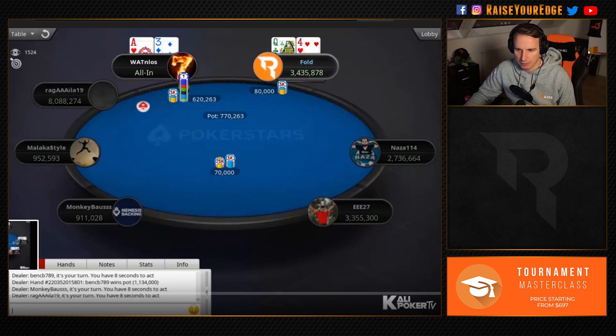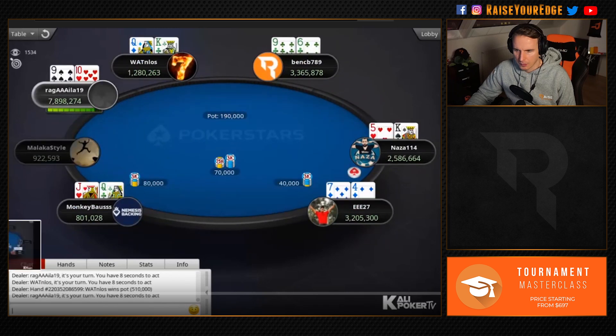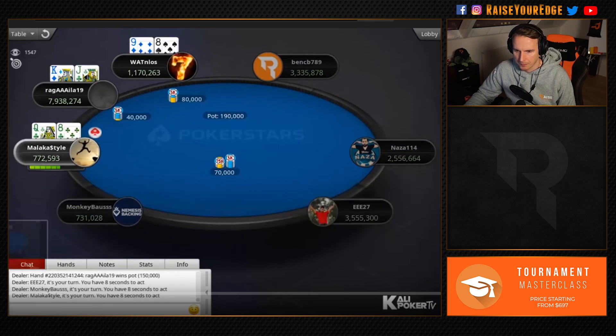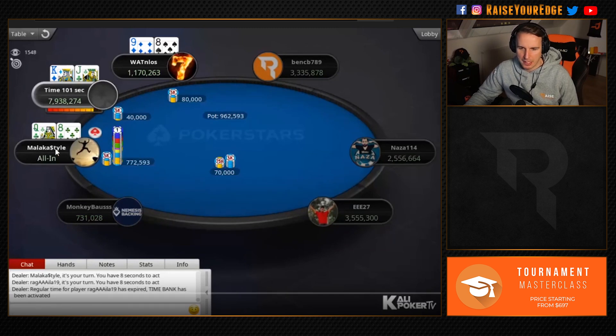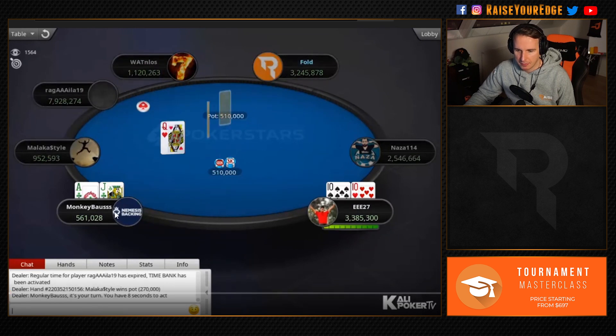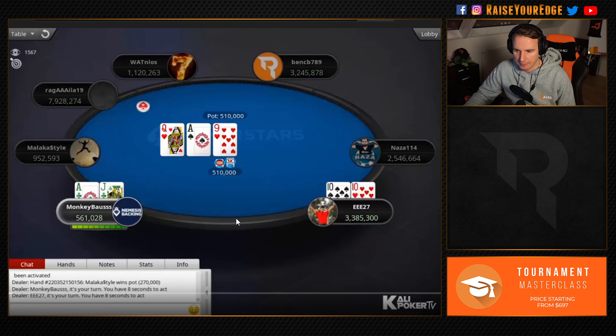Of course his raise looks strong, but I know that he knows his raise looks strong — so he can also reverse it. A disciplined fold with ten-seven off here. That's interesting — Malaka jams. I would call. Malaka is going to be shoving a lot of weaker hands — it's nine or nine-and-a-half big blinds. He's going to be shoving a lot of suited kings, a lot of broadways. I think king-jack off is too strong here to fold — that's a pretty clear call. I think king-ten off is where it gets dicey. Monkey Boss here — he probably just wants to jam, especially now where Triple-E has a lot of weaker hands. I mean he has nine big blinds, so if he has ace-x suited or king-jack suited, he's going to call.